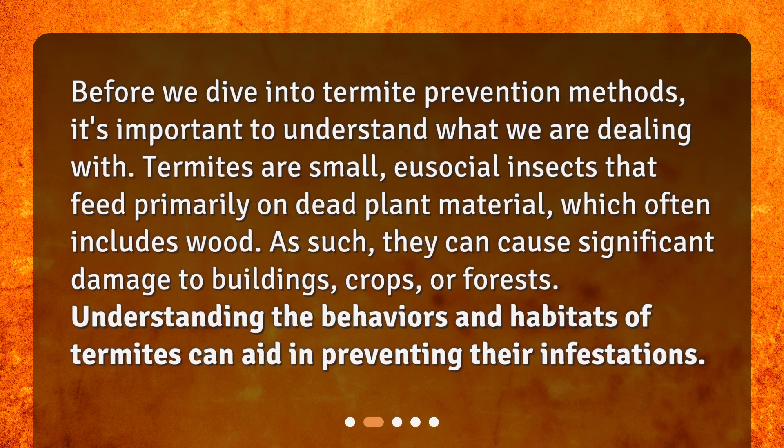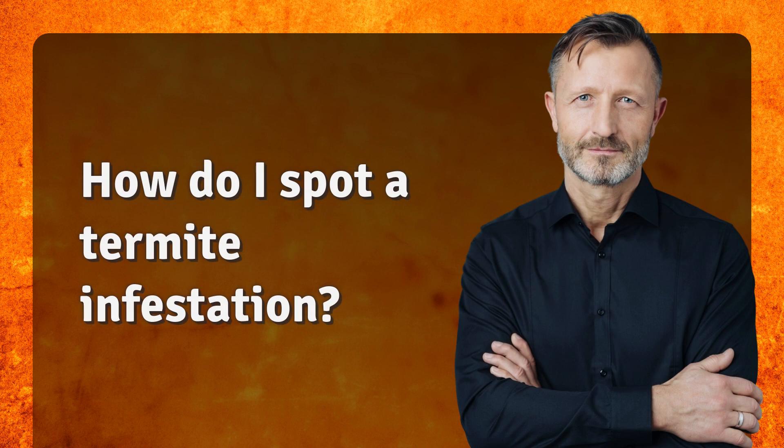What are termites? Before we dive into termite prevention methods, it's important to understand what we are dealing with. Termites are small eusocial insects that feed primarily on dead plant material, which often includes wood. As such, they can cause significant damage to buildings, crops, or forests. Understanding the behaviors and habitats of termites can aid in preventing their infestations.